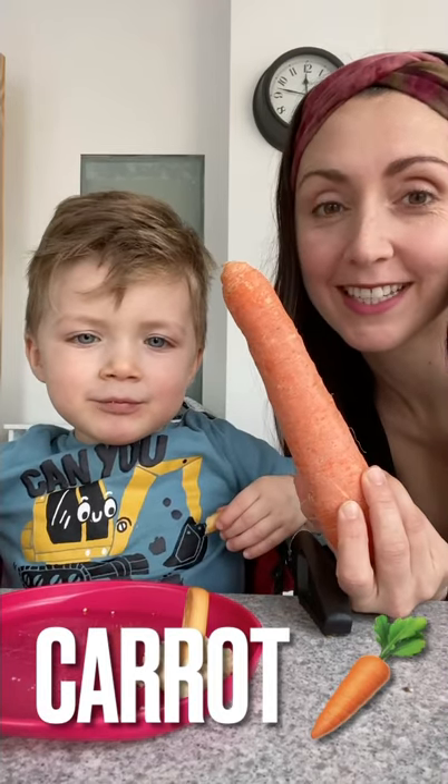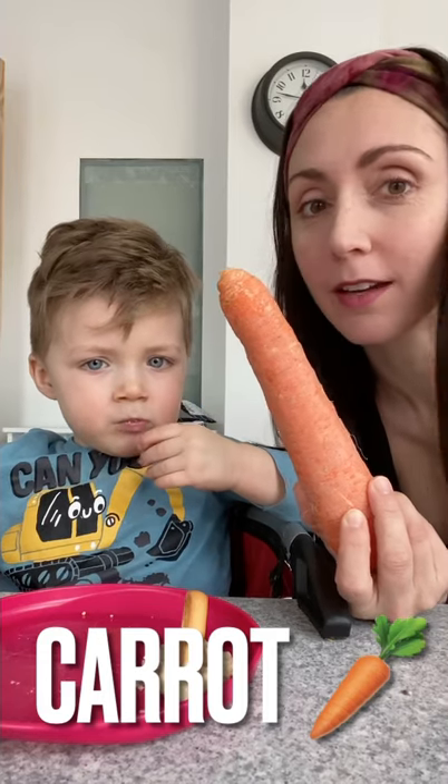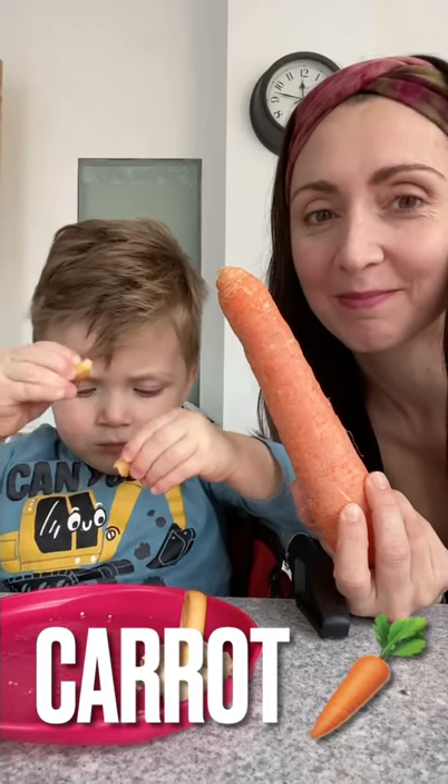A carrot. This is a carrot. A popular idiom is to dangle a carrot in front of someone. That means to tempt them with something they might like to eat, like a carrot.